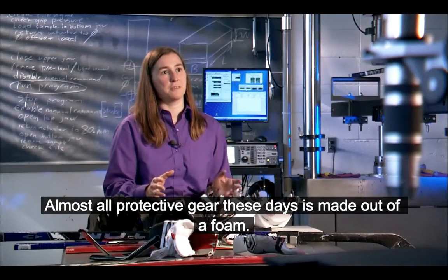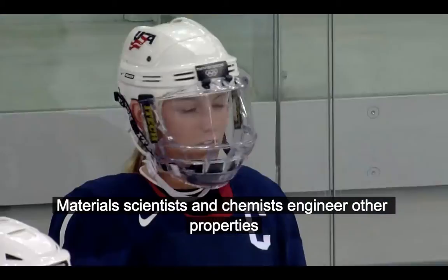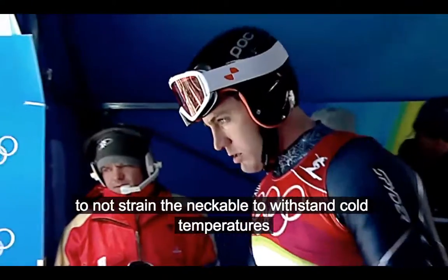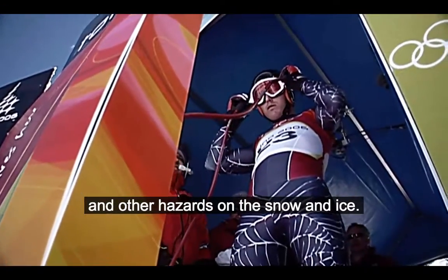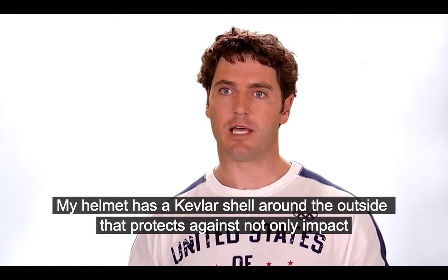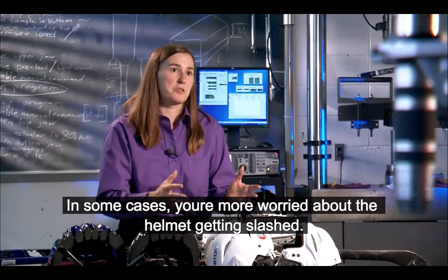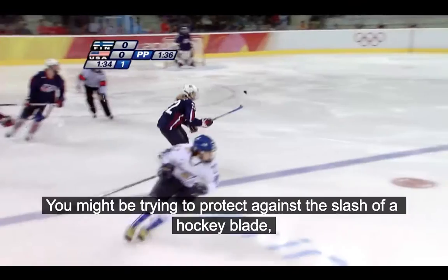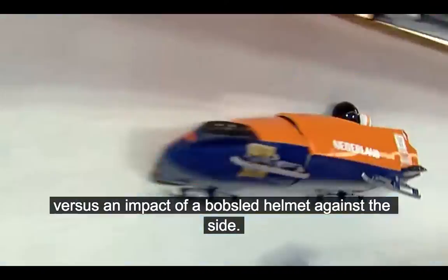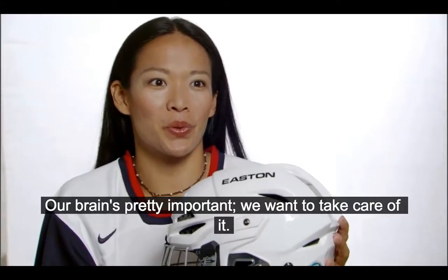Almost all protective gear these days is made out of foam. Material scientists and chemists engineer other properties into Winter Olympic safety helmets. They have to be lightweight to not strain the neck, and able to withstand cold temperatures and other hazards on snow and ice. My helmet has a Kevlar shell around the outside that protects against not only impact but things going through the helmet. In some cases you're more worried about the helmet getting slashed — protecting against the slash of a hockey blade versus the impact of a bobsled helmet against the side.